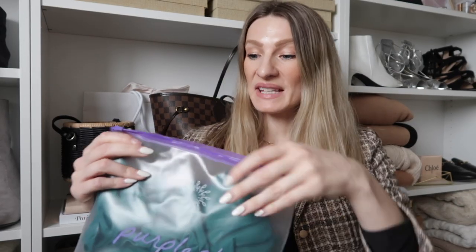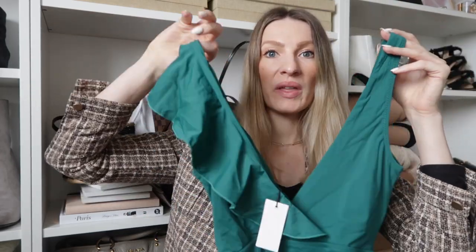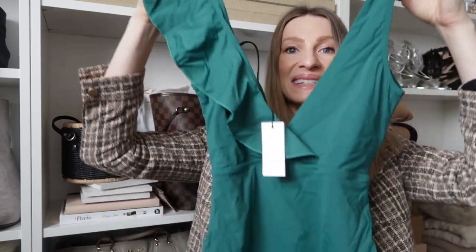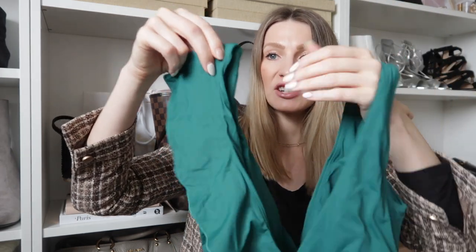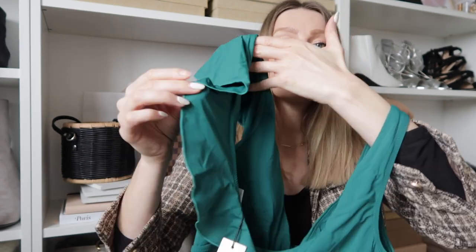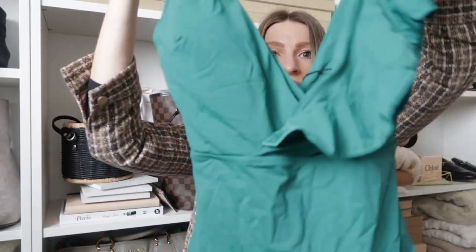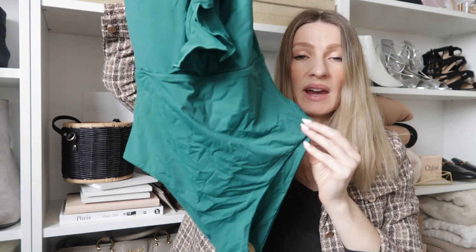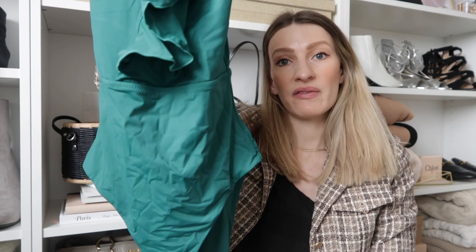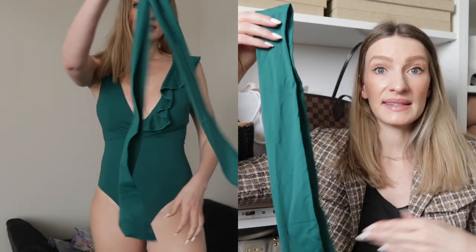If you're into ruffles as much as I am, you'll also love this next style. The color is very different for me — I don't think I've ever owned a bathing suit in this color, but I'm trying to experiment beyond just black and white. The style has really beautiful asymmetrical detailing with ruffles — not as big as the previous one, but really nice. The rise on the bottom is very flattering and could work for someone younger or older. It also comes with this belt, which is so cute.